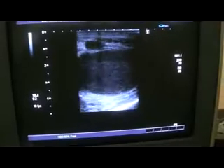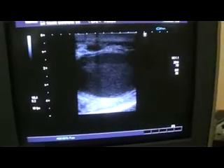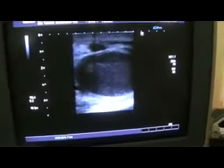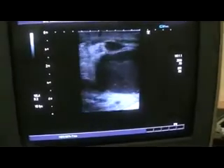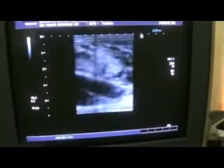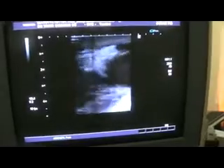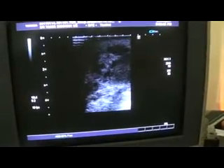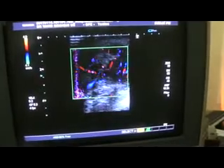This is the longitudinal section of the left testes. The scrotal wall is not thick. Apart from that, this is the epididymis. See the echogenicity of the epididymis.